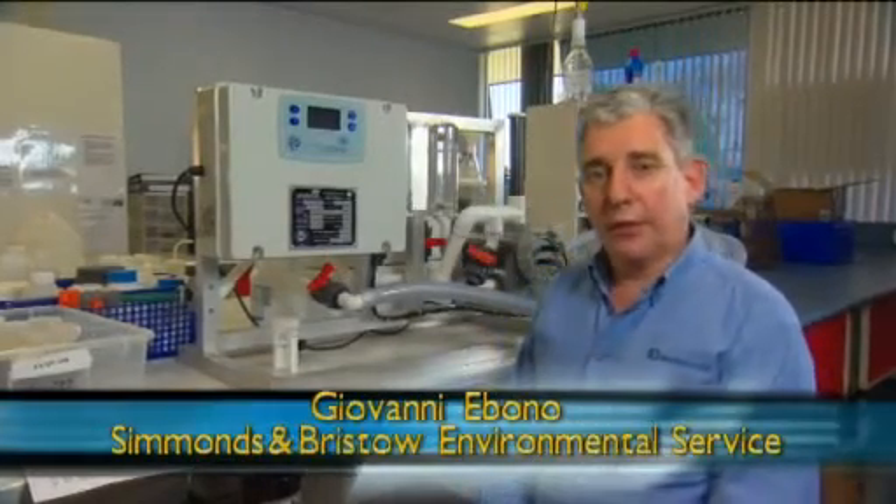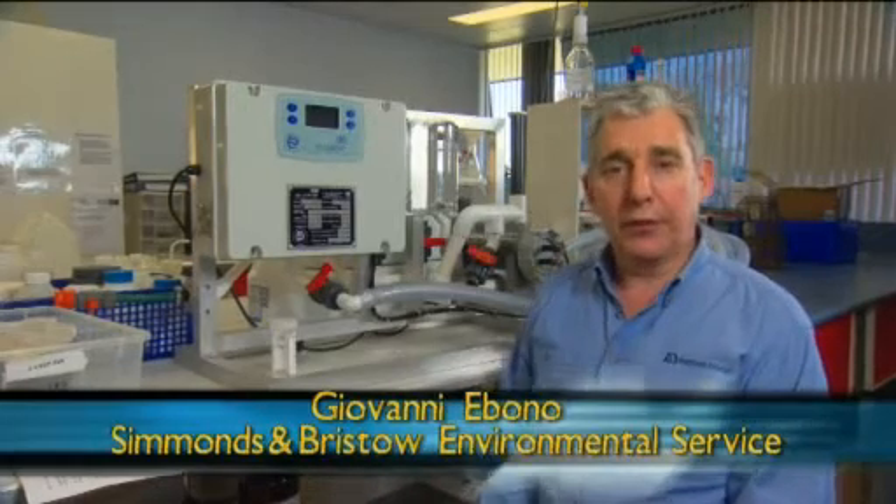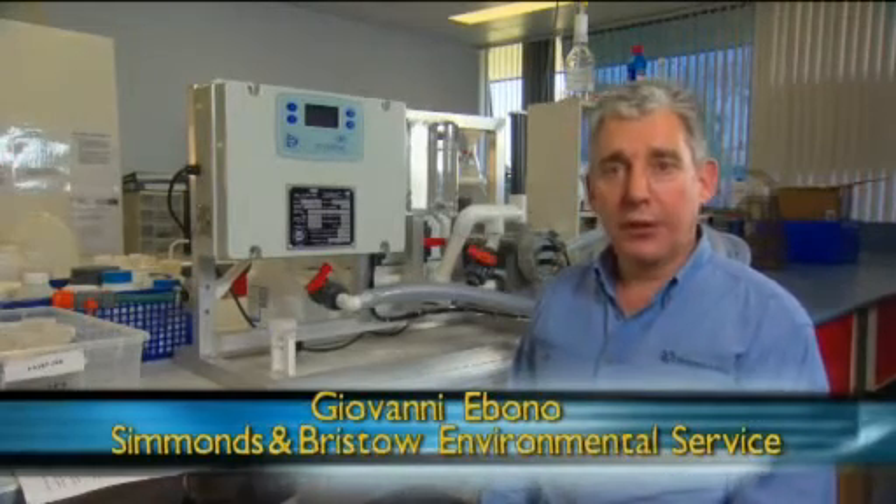My name's Joe Obono. I'm the General Manager at Simmons at Bristow. We're here in the NATA accredited laboratory on our Brisbane premises where we tested the Echoline inline freshwater chlorinator to determine how much chlorine it produces.